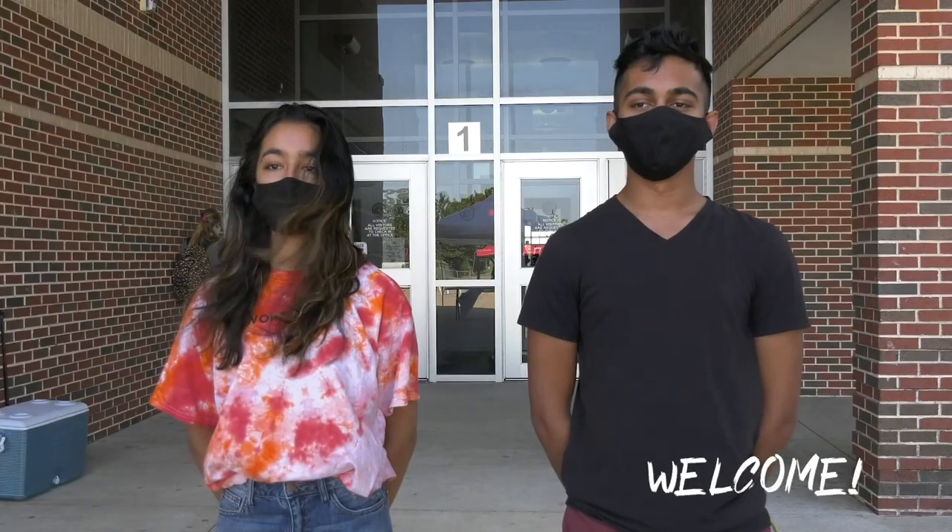Hello seventh graders and welcome to Hillwood. We're thrilled to welcome our new Hillwood Huskies — Chargers. Sorry, all right. Come on inside and we'll show you around campus.